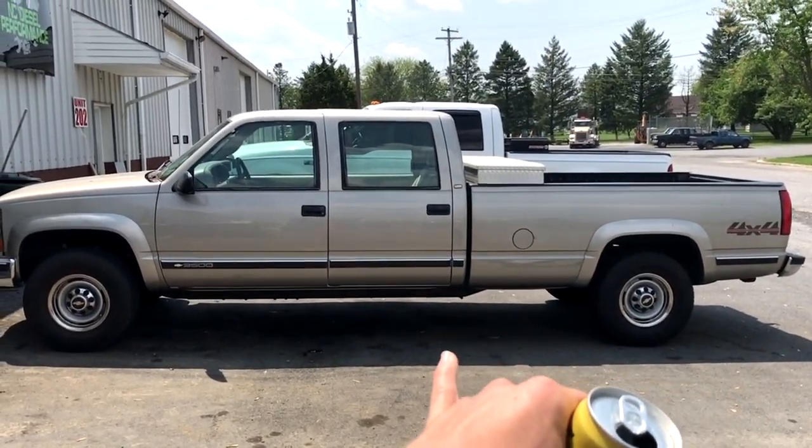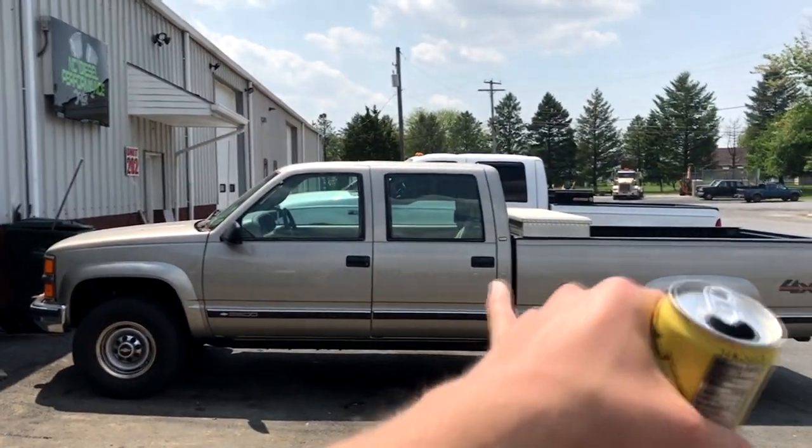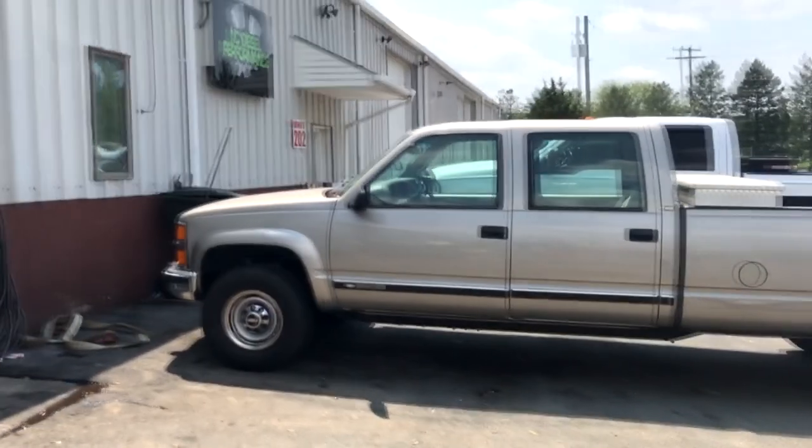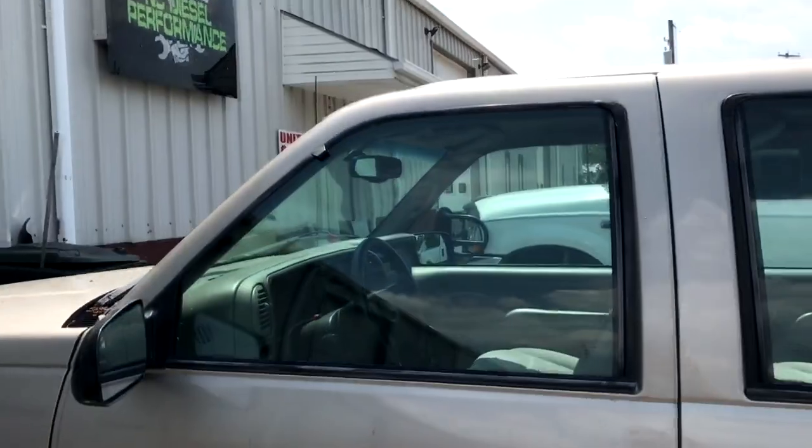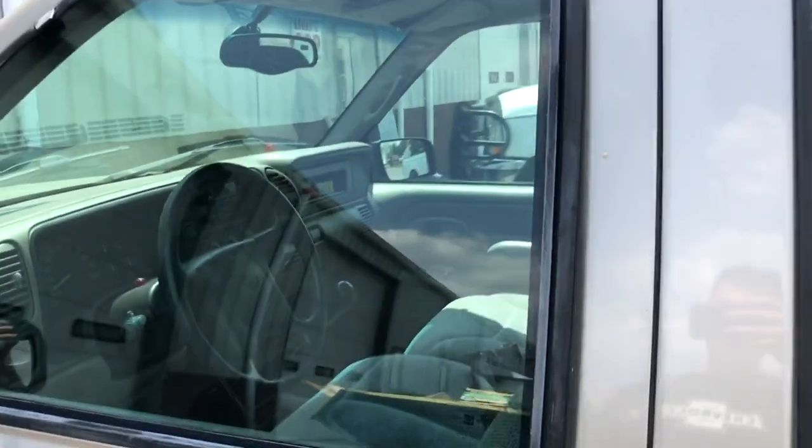Now these are pretty rare right here - you never see these. Sorry about the fire siren, but it's a four-door manual 3500 Chevy. I don't think it's a diesel, but it's a manual trans - you can see in there. That's cool.